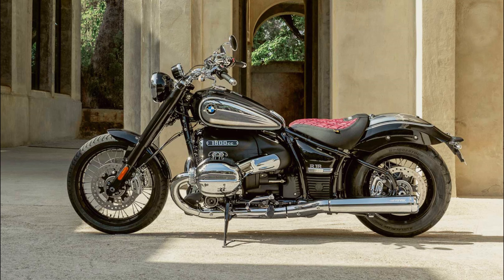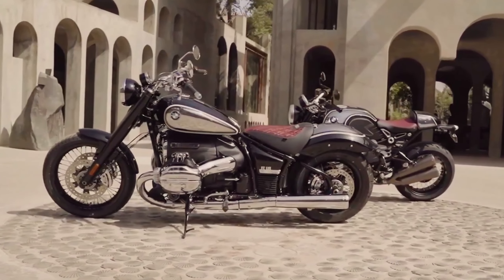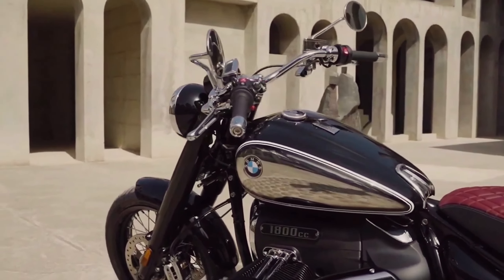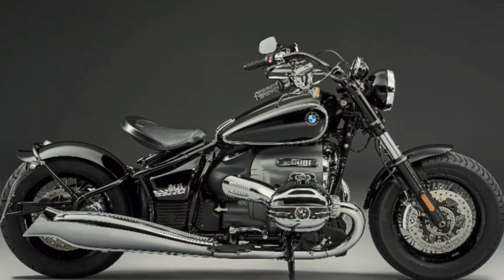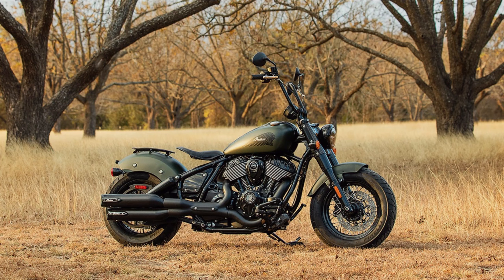Its retro-inspired design, combined with a wide range of BMW Motorrad accessories, allows riders to customize the R18 to reflect their own personality and taste. Whether you're a fan of classic design or cutting-edge technology, the BMW R18 is sure to impress.